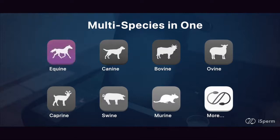including equine, canine, bovine, ovine, caprae, swine, murine, and more.